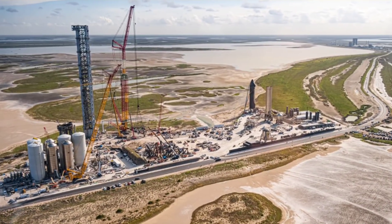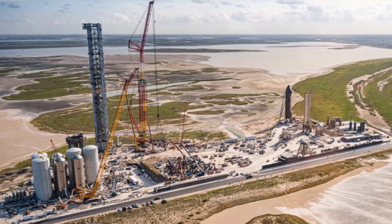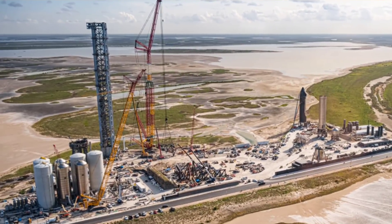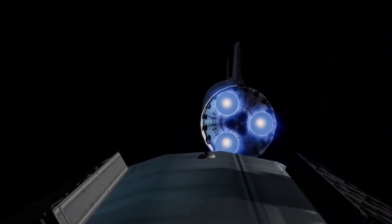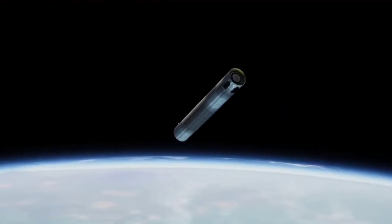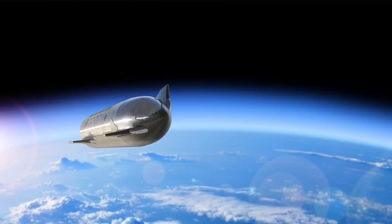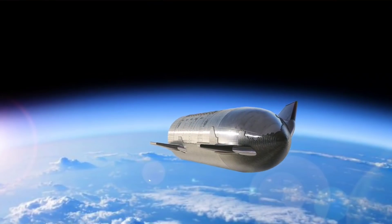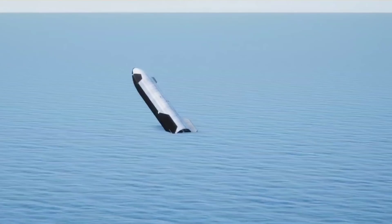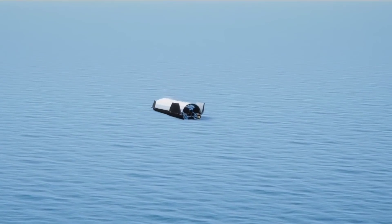According to documents SpaceX filed with the FCC, the plan is to take off from the launch pad in Boca Chica, Texas — or as SpaceX is trying to rename the town, Starbase, Texas. The booster will separate from the second stage just under three minutes into the flight, then come back down and land in the Gulf of Mexico approximately 20 miles from shore. The Starship second stage will continue through the Florida Straits, enter orbit, and then make a powered targeted landing in the ocean roughly 100 kilometers off the northwest coast of Kauai, Hawaii.